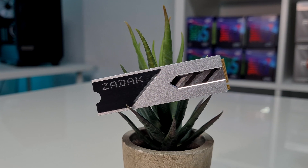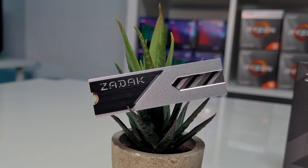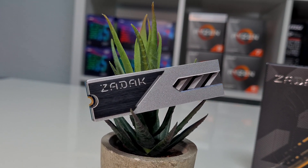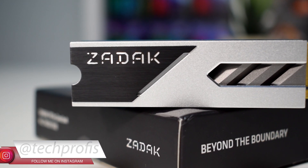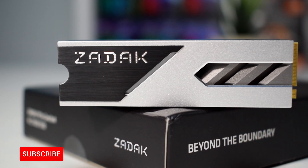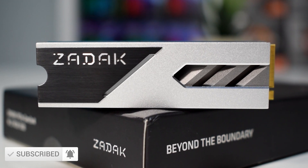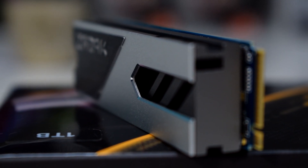Today, we have in our hands their NVMe M.2 SSD, which promises high performance and eye-catching customizable RGB lighting for your setup. This is a 1TB drive, but there is also a 500GB and a 2TB model available that also comes with an included aluminum heatsink, and it is backed by a 5-year warranty.